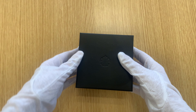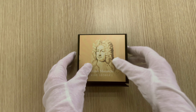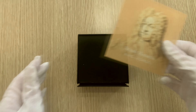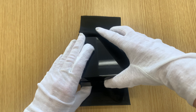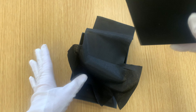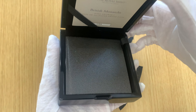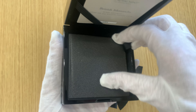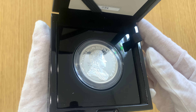The George I coins are the third release in the series. King George I reigned from 1714 until 1727. He was the first British monarch from the House of Hanover. Whilst there were originally over 50 people ahead of him in line to the throne, the 1701 Act of Settlement meant that only a Protestant king or queen could reign. After Queen Anne died without any children, the Protestant George became king.